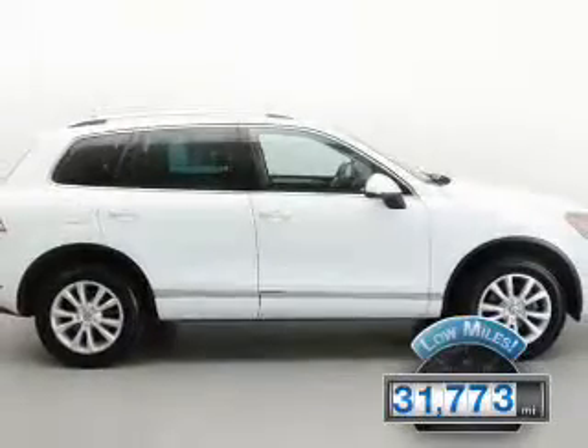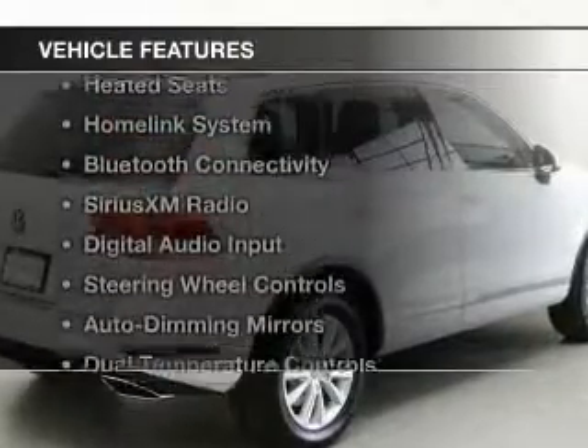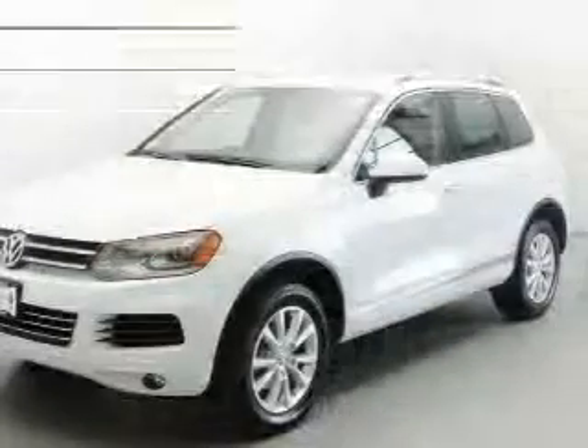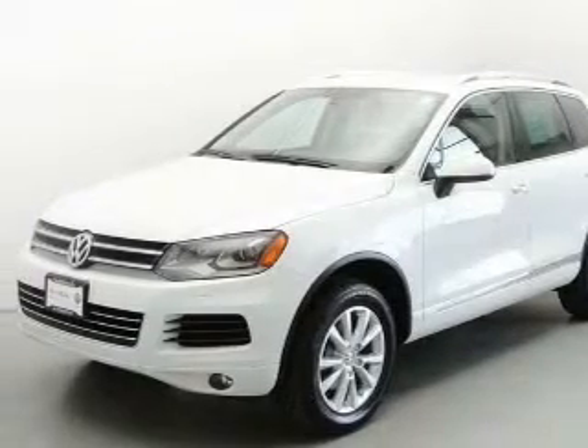With fewer than 35,000 miles, this vehicle has a long road ahead. The features include heated steering wheel, leather seats, heated seats, a home link system, and Bluetooth connectivity.